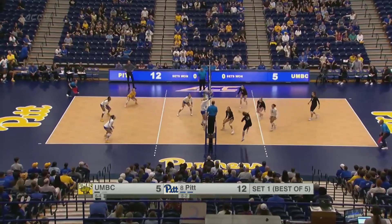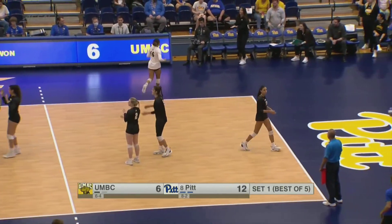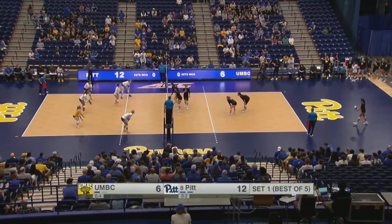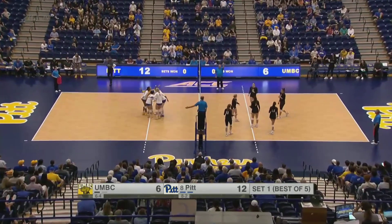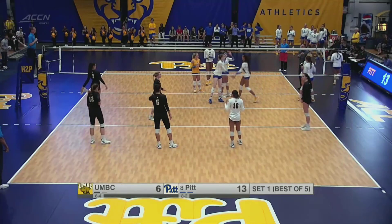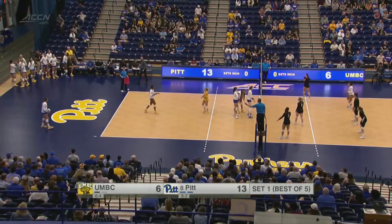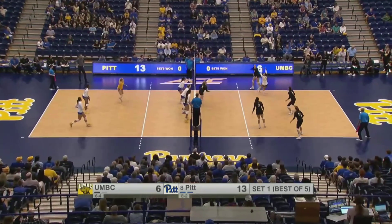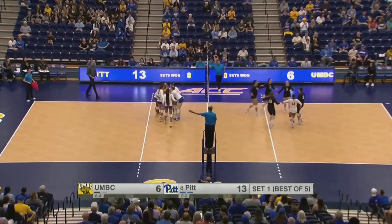Mosley to serve again. Set goes to Grubisic-Chabo and she's able to convert to cut that lead to six. Mosley, not the typical libero — that's been Emmy Klicka all season — getting a chance in this match as a fifth-year senior coming from within the ACC at Virginia Tech. Akao keeps it alive, but there's an into-the-net call against the Retrievers. Outside, nice play by Stafford to keep it alive; Vasquez Gomez goes down the line and in to pick up the point.